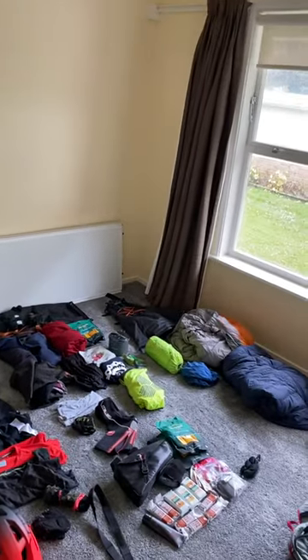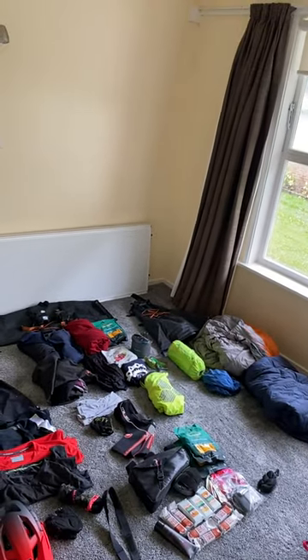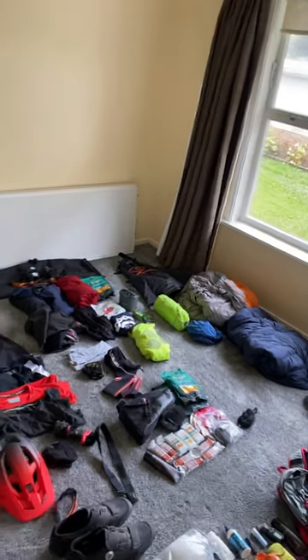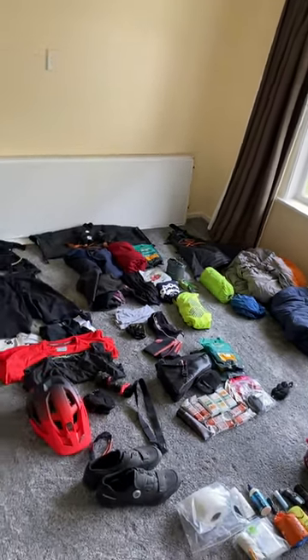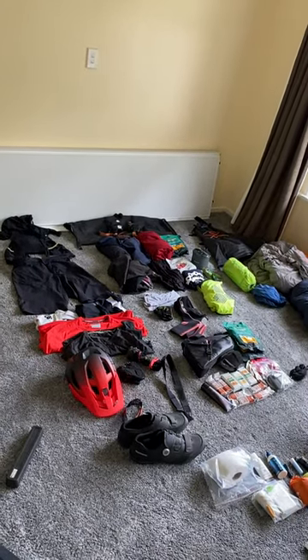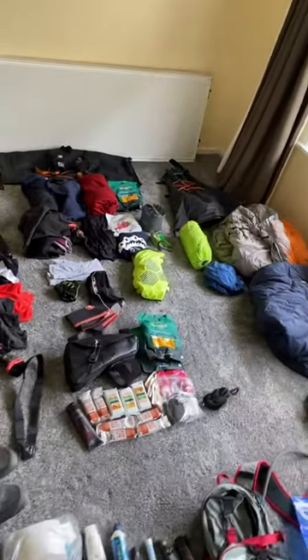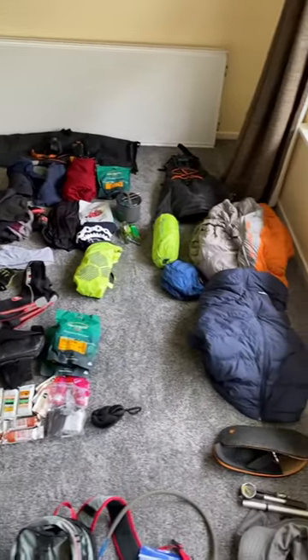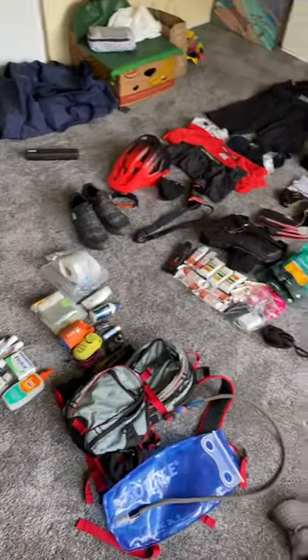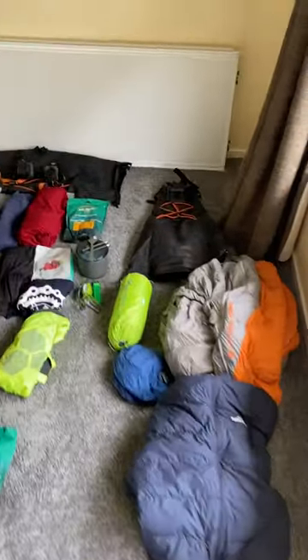Hi, this is John. I'm about to undertake the Mundabidi Trail from Perth to Albany — 1,000 kilometres, mostly off-road. I've had a few people ask me what gear I'm taking, so here it is. I've laid it all out in front of me and we'll go through it briefly.